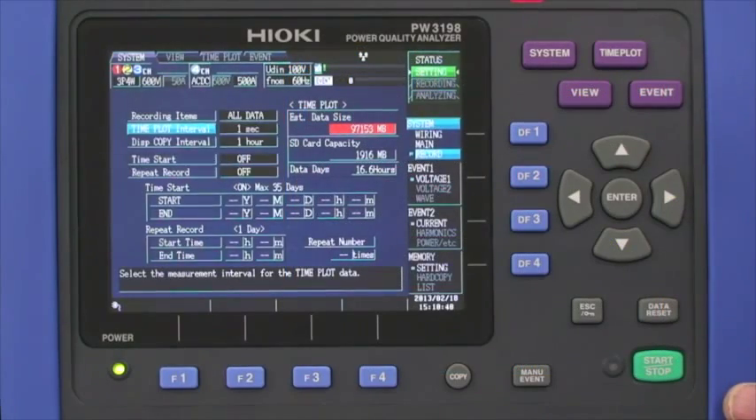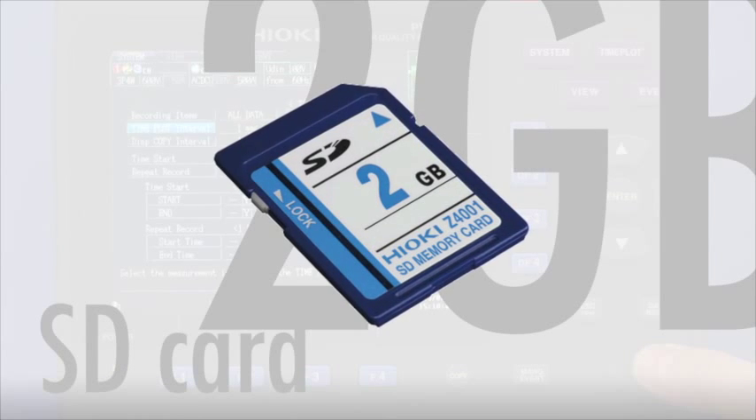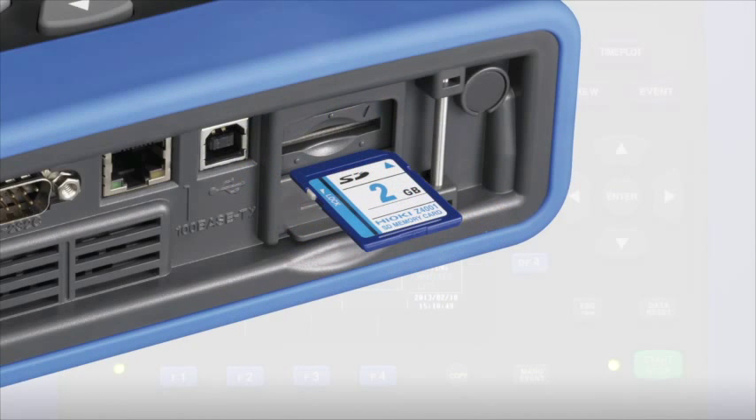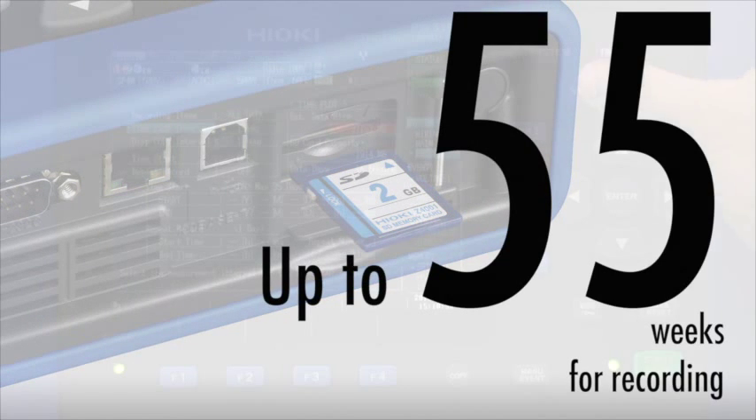The 3198 comes standard with a 2 gigabyte SD card for recording with a max card size of 32 gigabytes. The card, in combination with the revised trend recording setup, allows for recording times up to 55 weeks.